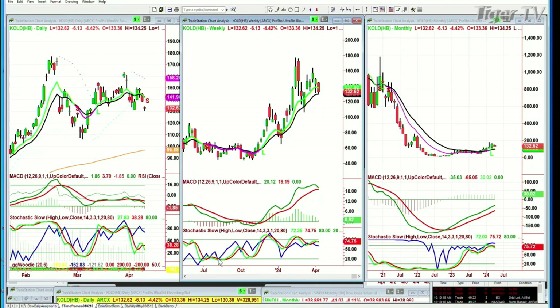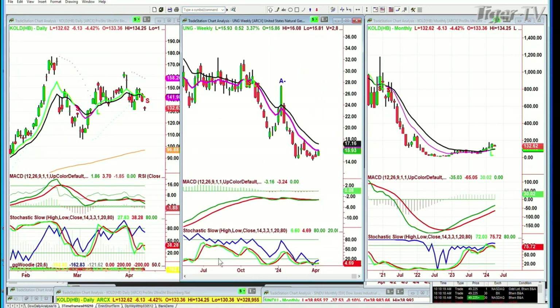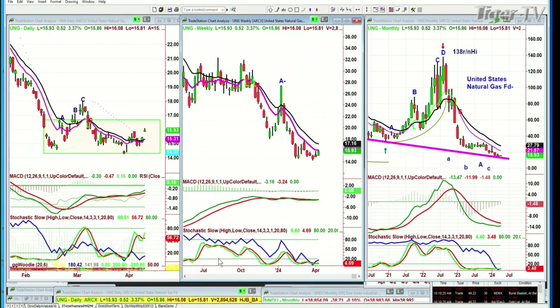I also have a question: will UNG also do a reverse split, going from $15 to something bigger? UNG did a 1-to-4 reverse split on January the 24th. But KOLD will split 2-to-1 on April the 11th.